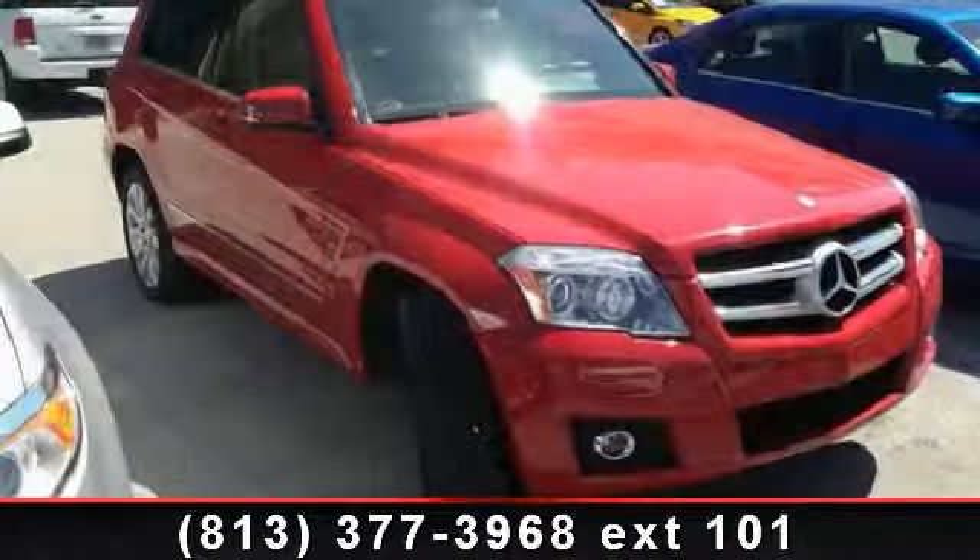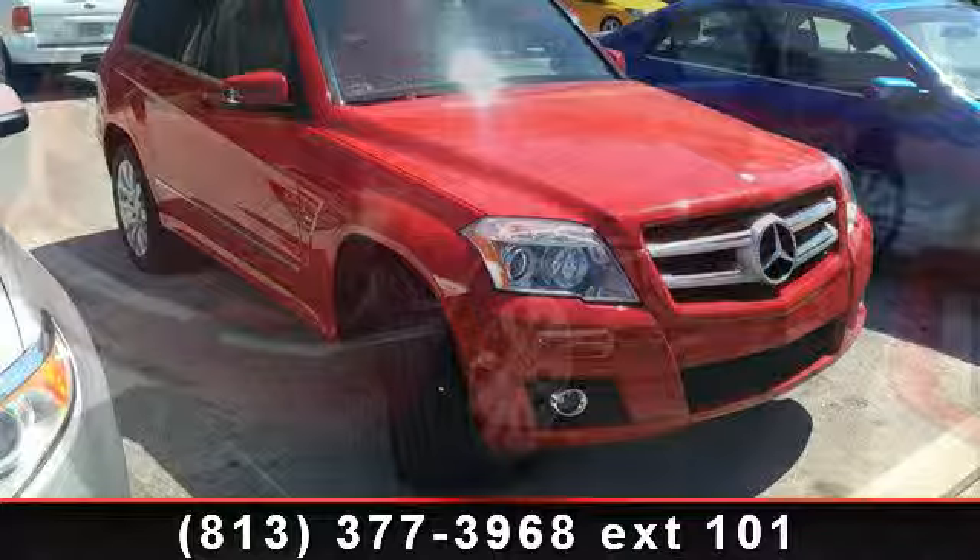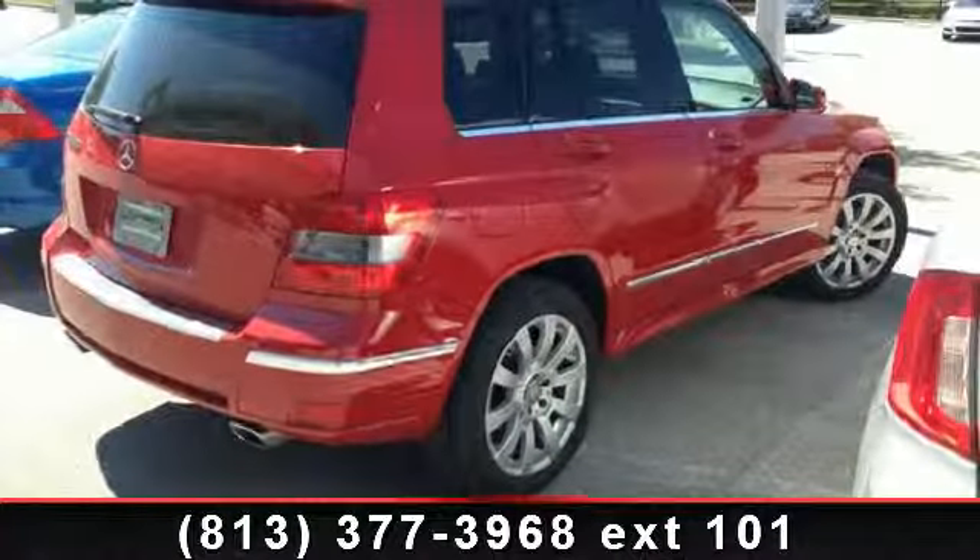Arrive in style with this 2011 Mercedes-Benz GLK Class GLK 350. Don't miss this great deal on a luxury vehicle.